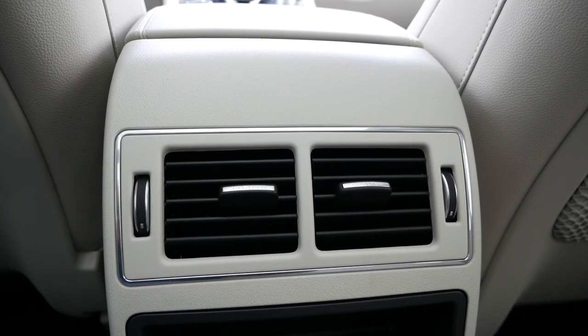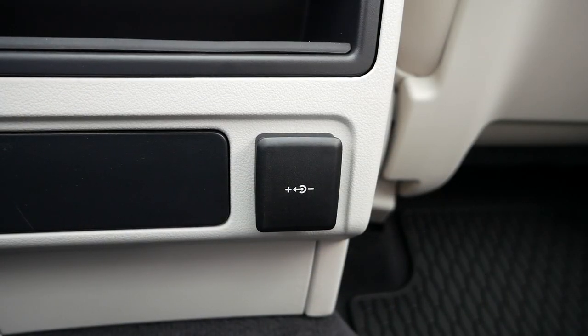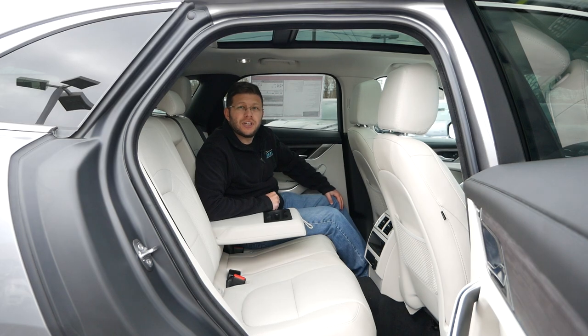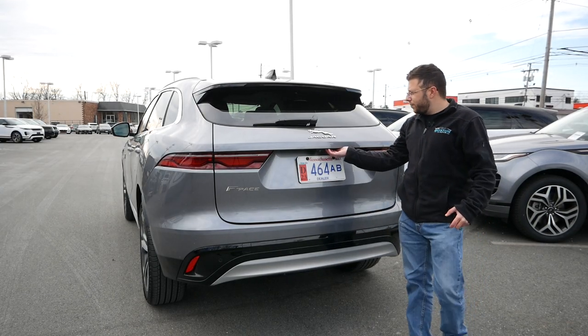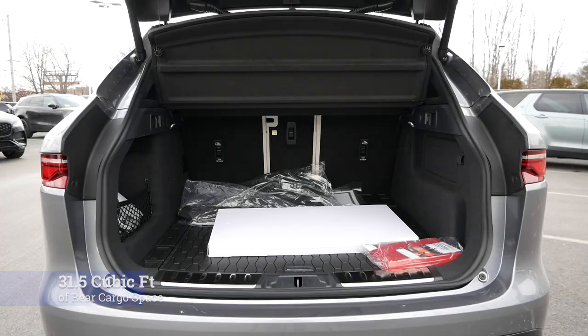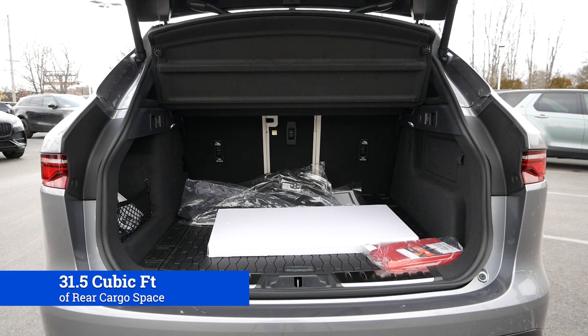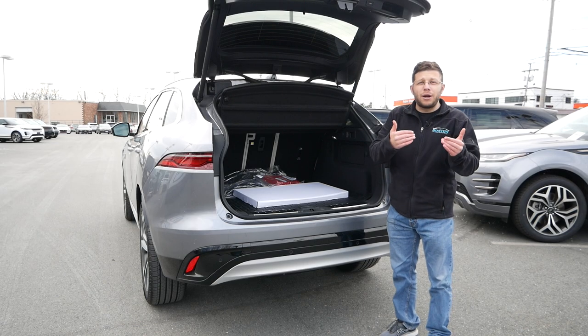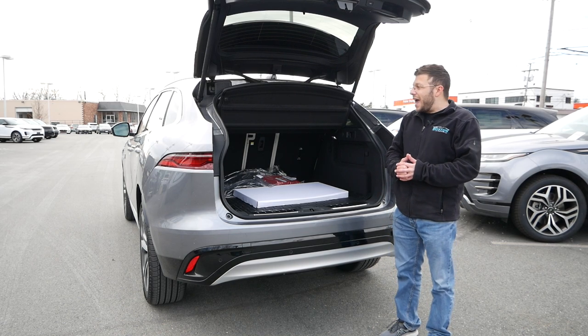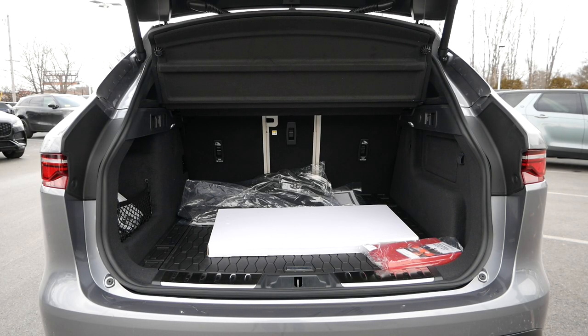Back here, you do have two rear air vents. Our model does not have heated outboard seats, but you do have a 12-volt outlet. Rounding out the second-row seating area, you get a center armrest with two cupholders. Coming around to the back, you're going to receive a power liftgate, and behind the second-row seats, you're looking at right around 31.5 cubic feet of room, making the F-Pace one of the more practical crossovers in this market and price range — far better than the Alfa Romeo Stelvio, Mercedes-Benz GLC, Porsche Macan, and the new Maserati Grecale. There's plenty of room to fit all your luggage if you're going on a road trip, and I was even able to fit two bags of camera gear, a gimbal box, and a tripod with no problem at all.